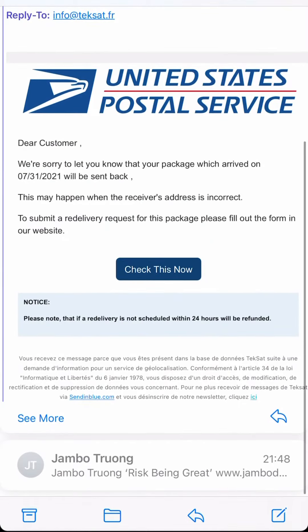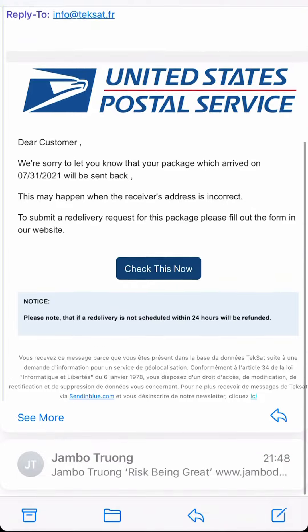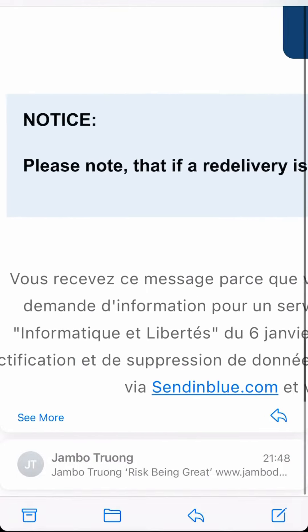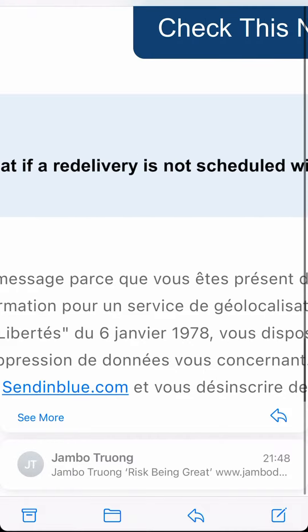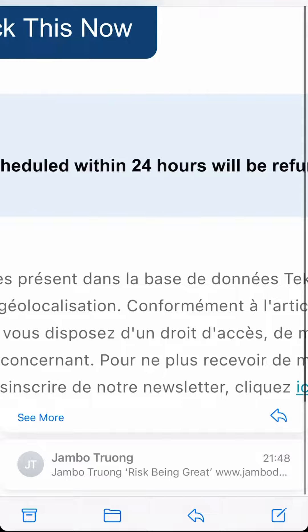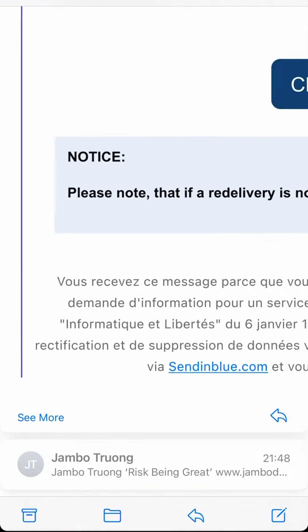How to spot a scam. The email you'll get will request that you click somewhere because something isn't being sent to you or something like that. If you look at the bottom, notice if the language at the bottom is the same as the language of the countries that are related to the actual delivery.